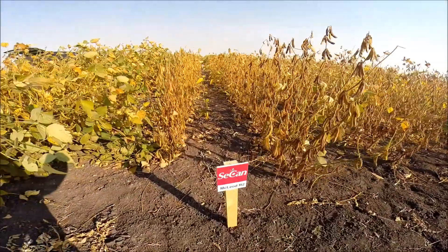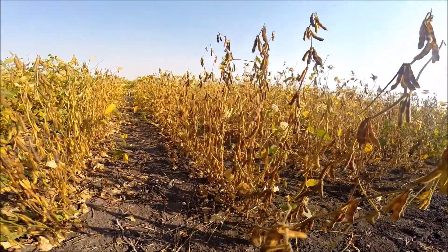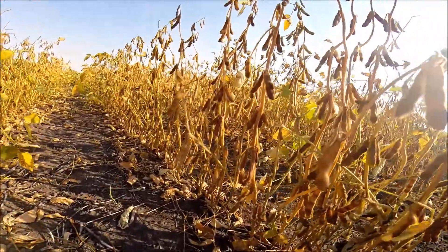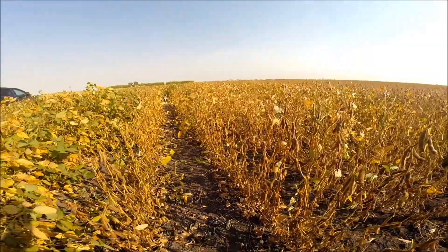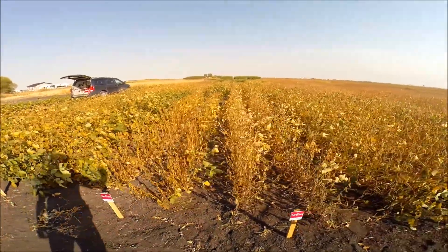Next variety is McLeod R2, which has been in our lineup for a number of years. It's tolerant to IDC, so it looks good all year. It has limited branches — most of the pods are on the main stem. It's got a big seed and has been a very consistent performer year in, year out, fitting all across Manitoba and all the way to Regina.